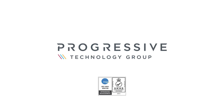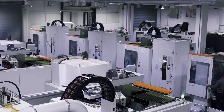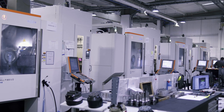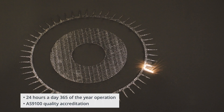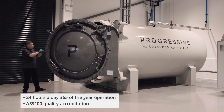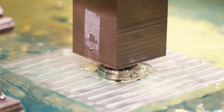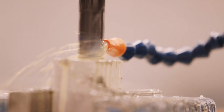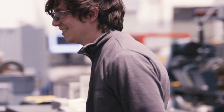Welcome to the Progressive Technology Group. We pride ourselves on our reputation as a market leader in subcontract engineering. Our advanced CNC multi-axis machining capabilities, coupled with metal additive manufacturing and our fully integrated composite component service, cater to a diverse range of industries. We are a trusted serial production supplier to the aerospace, defence and medical industries.